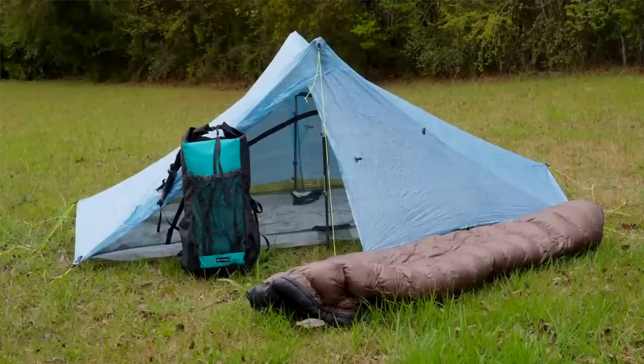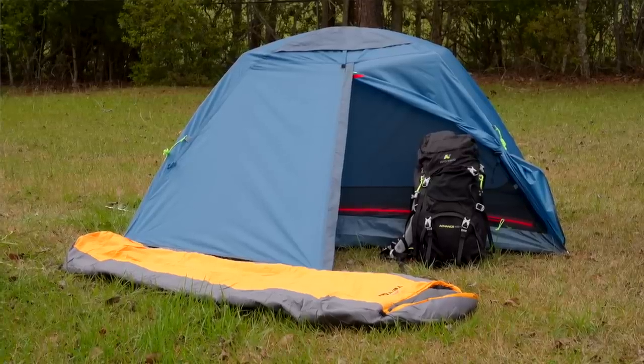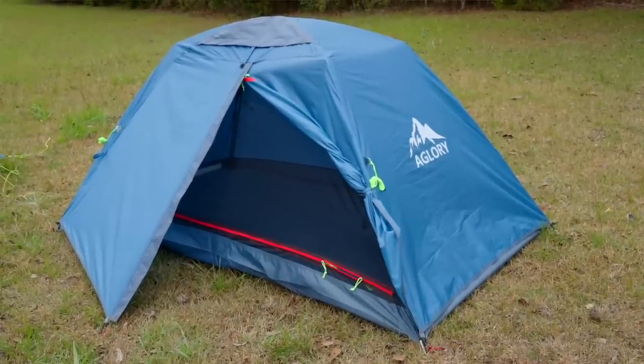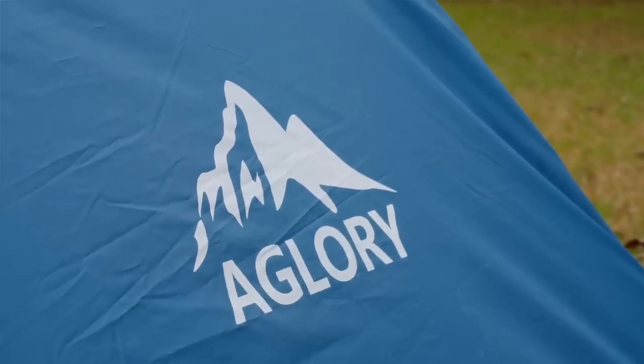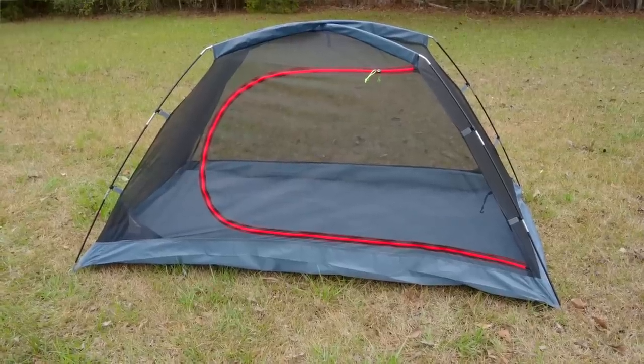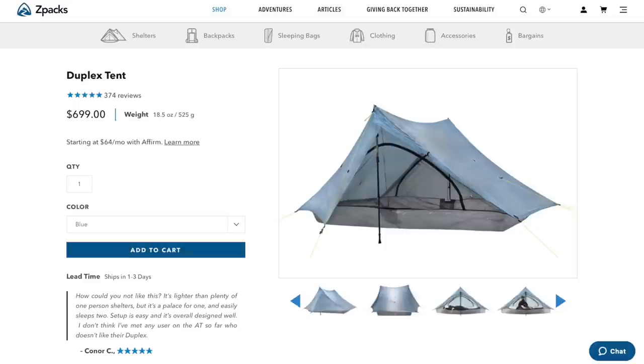Now let's get into the nitty-gritty and actually compare a cheap gear loadout to an expensive gear loadout, starting with the big three, which I'm also including a pack liner and sleeping pad. Starting with the shelter: for the cheap gear item I selected the A-Glory tent found on Amazon — a one-to-two person camping tent. It costs $40 and weighs 74 ounces, or 4.6 pounds.